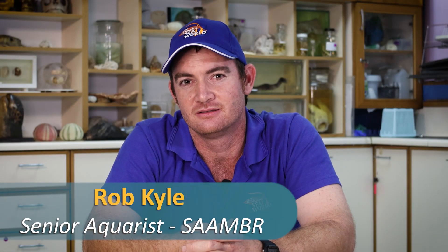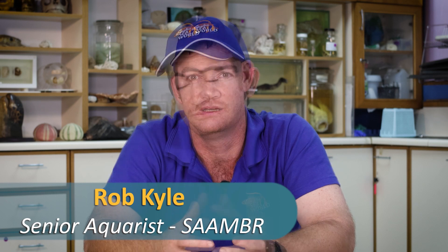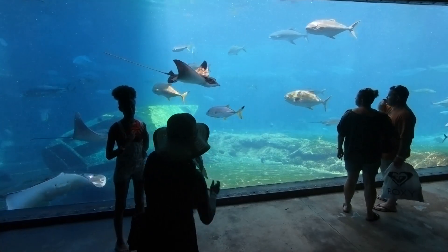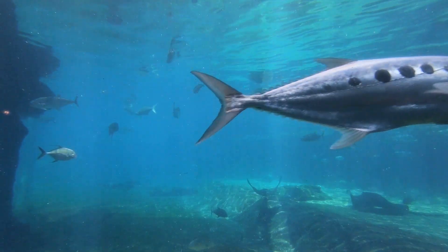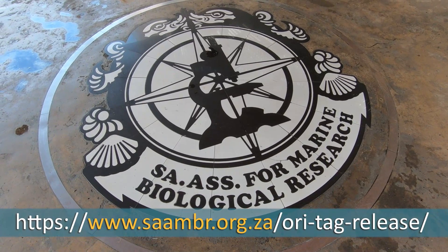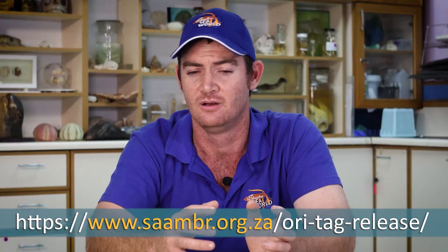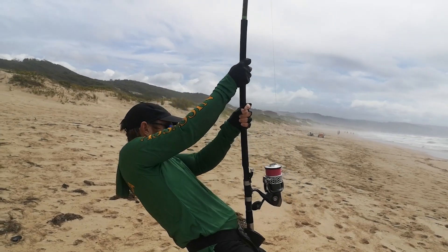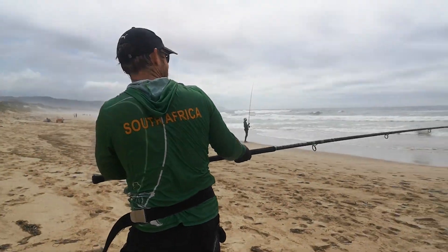I'm going to be chatting to you about handling sharks, especially large sharks. I've been fishing probably 25 years for sharks. I've been fortunate to work at Oshaka SeaWorld on the animal collection side of things for over 15 years, which has given me further insight into the after effects of handling sharks and fish. I've also worked very closely with the guys at ORI with the tagging project, so we've seen the tag recaptures and realized what works and what doesn't. I've got a lot of scientific knowledge, but at the same time I'm a competitive rock and surf angler and I've represented South Africa a couple of times. So I'm just going to try and break down the difference between best-case science and the reality of dealing with a big shark.